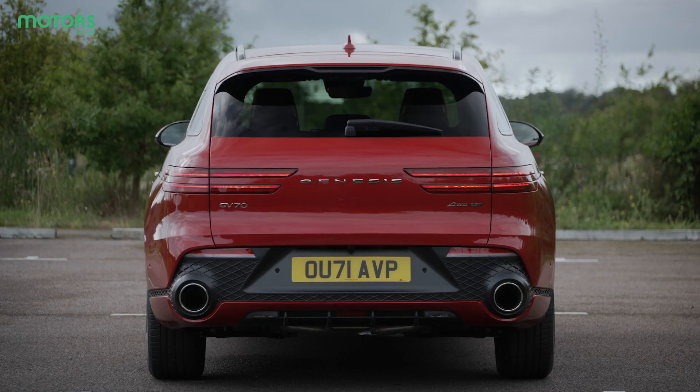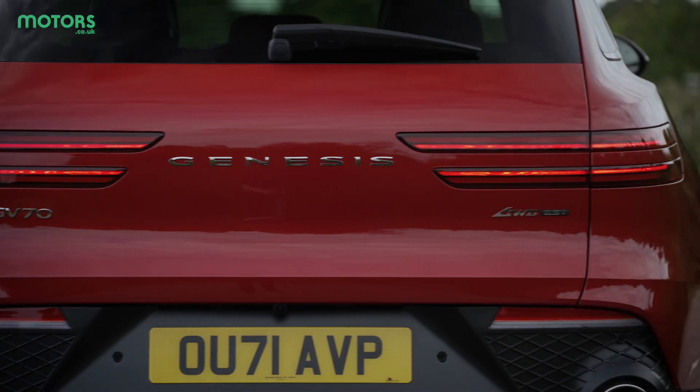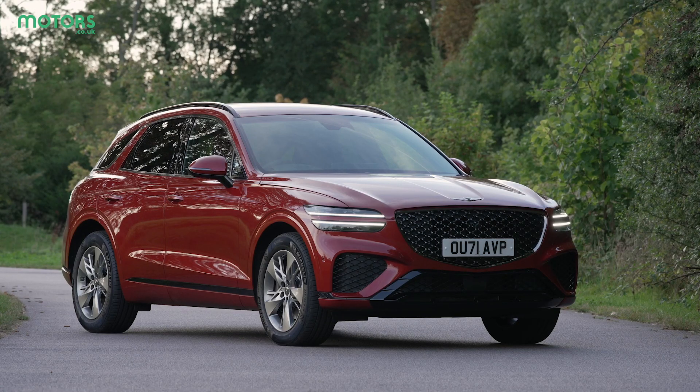Around the back, this is continued, with that split-style design being used once again for the rear lights. It's a really accomplished design and one which does stand out from the norm.